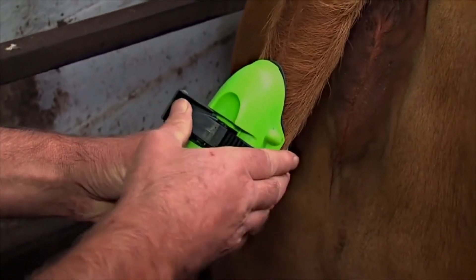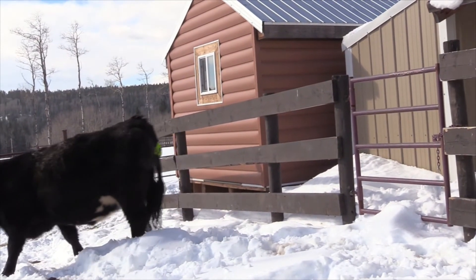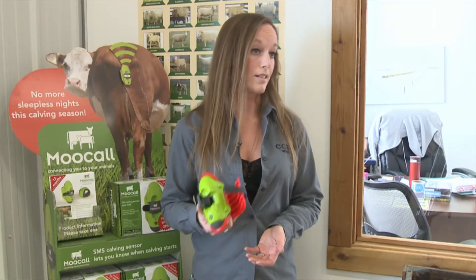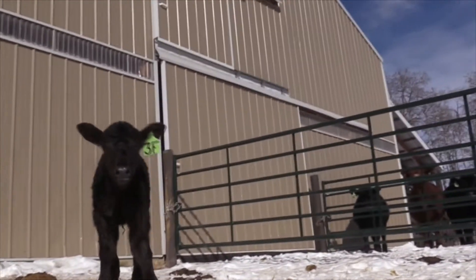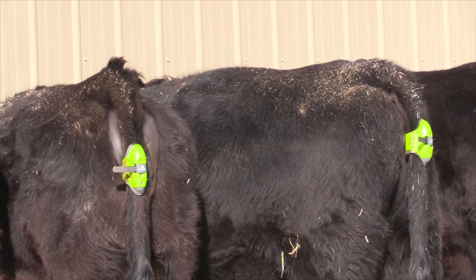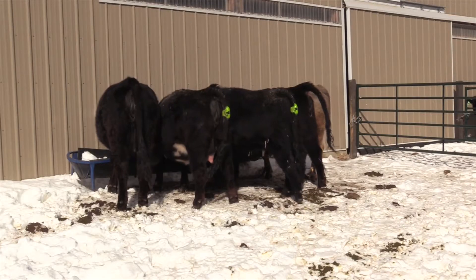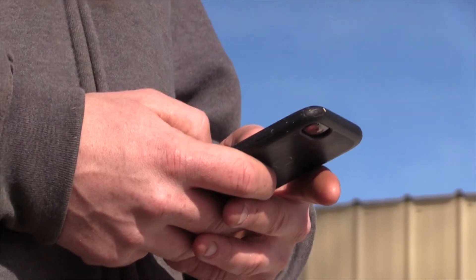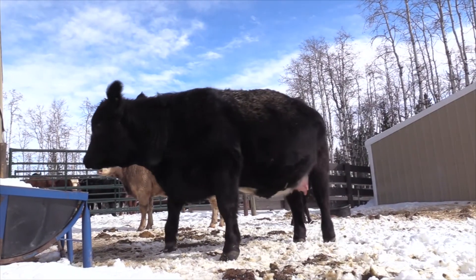The MooCall was developed in Ireland and is now in 30 countries, including Canada. Although each device costs more than $400, if it gets into the hands of farmers and saves even one calf, the device has already paid for itself. The young rancher has two MooCalls for his cows giving birth for the first time.